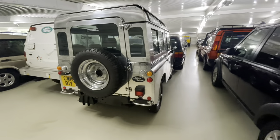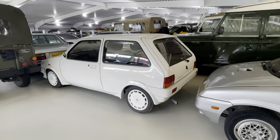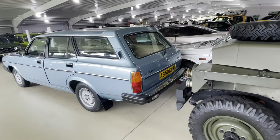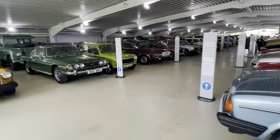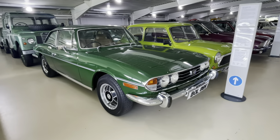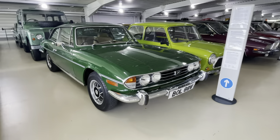MG Metro Turbo - who doesn't love a Metro Turbo? An old Morris. Triumph Stag over there - probably one of the worst V8s ever produced, truth be told, but yeah they do look very nice.